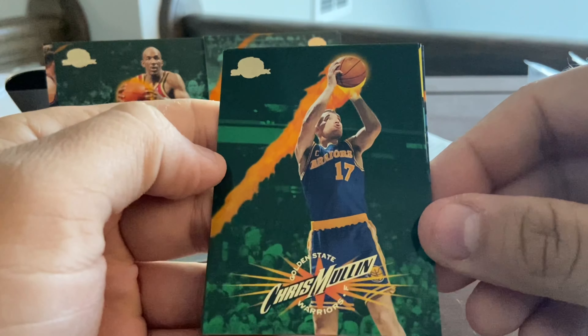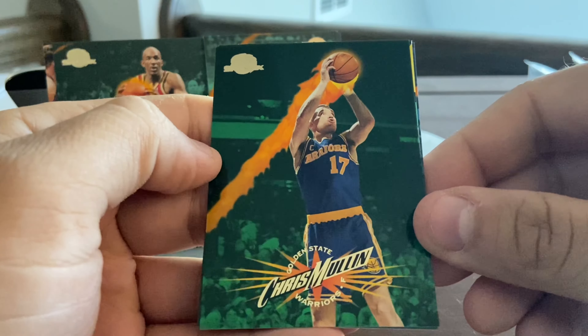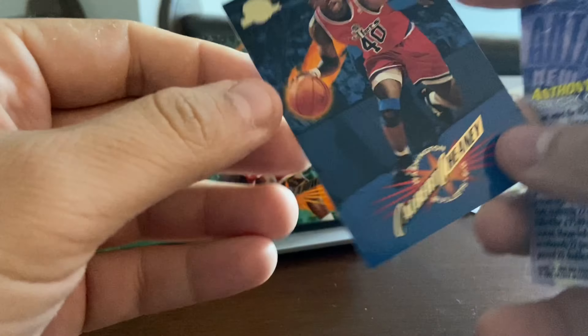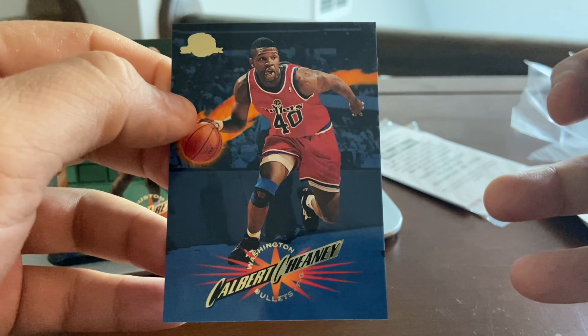We've got Chris Mullin, another member of the '92 Dream Team. One of my favorites here — Anthony Mason, no longer with us unfortunately — and Calbert Cheaney.